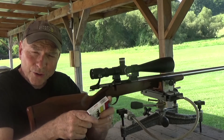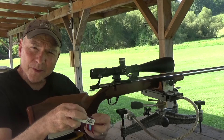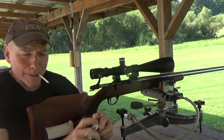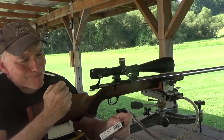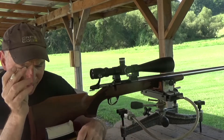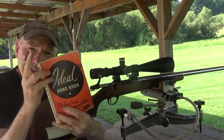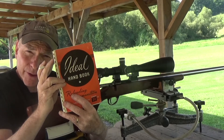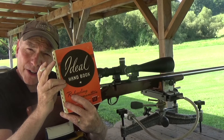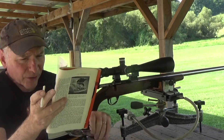Hey guys, welcome to another edition of Toad Shooting Show. I always like to have a smoke before I do my bench rest shooting because it relaxes me. I found some more interesting information in this Lyman Ideal catalog from 1950, and it has to do with cartridges regarding bench rest shooting. Let's take a look at this.